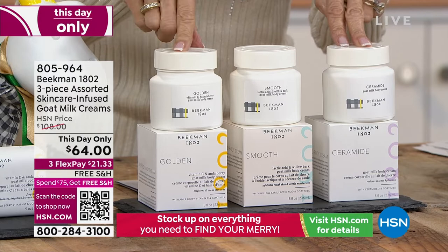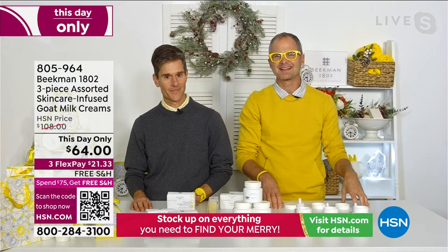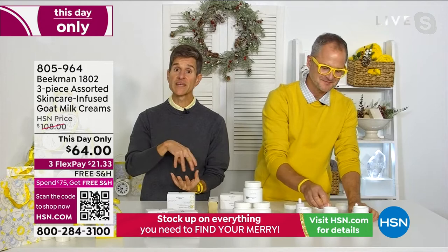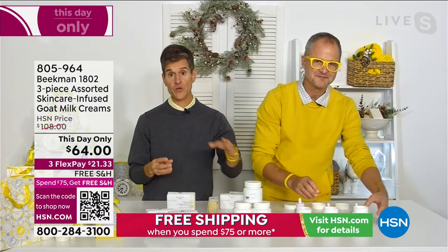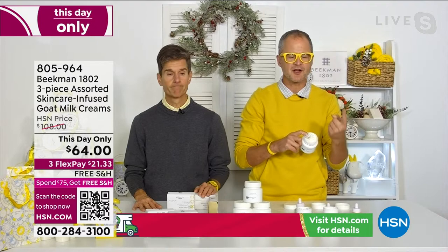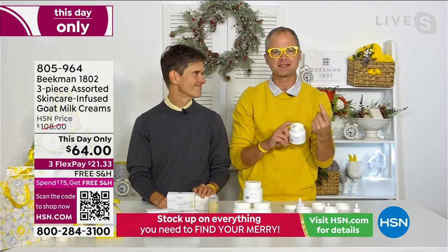If you already use the pure fragrance-free body cream, you can trade up to one of these pure body creams that have serums blended in. You still get everything you love about that fragrance-free body cream, but now you get the serums blended in — all goat milk benefits, argan, shea butter, grapeseed, and ginkgo — plus the added benefits of the golden booster's amla berry vitamin C, the smooth booster's willow bark extract for uneven skin texture, and then the ceramide.